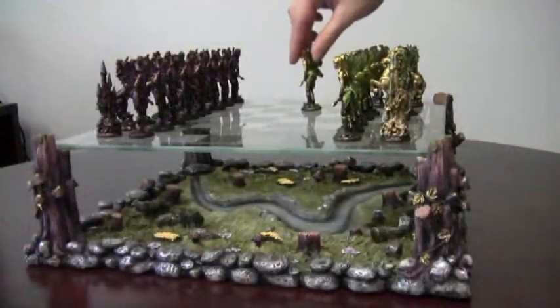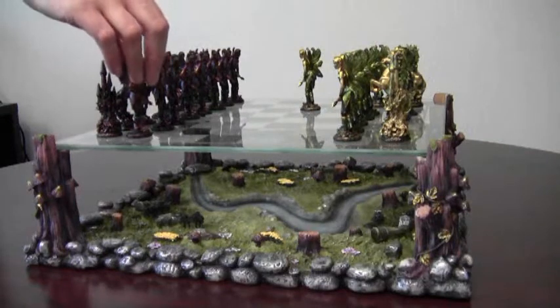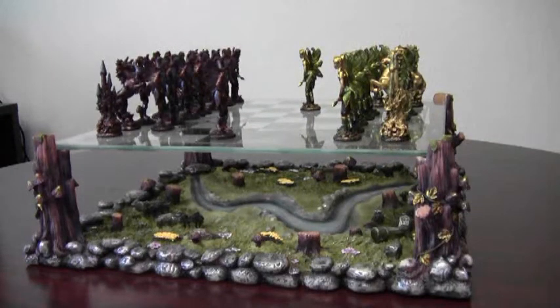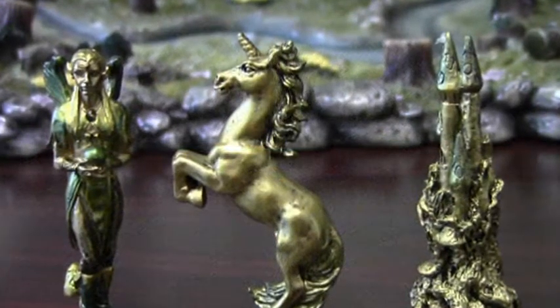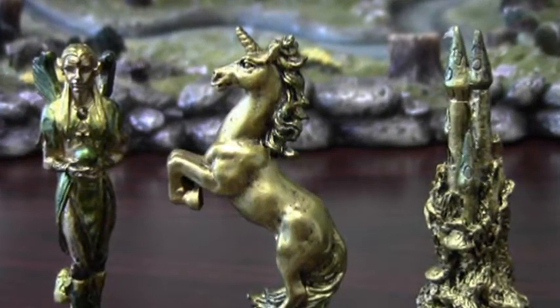Today we'll take a look at the Fairy Chess Set. Here you have a frosted glass game board and intricate fantasy chess pieces play the strategic battle suspended above the lush-looking forest landscape. Just look at these pieces — the finely detailed fairy king and queen rule the land.